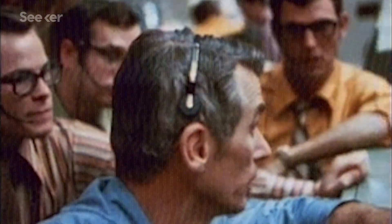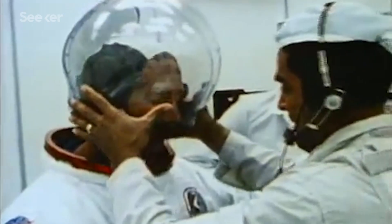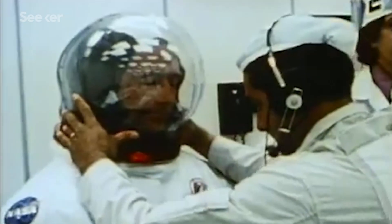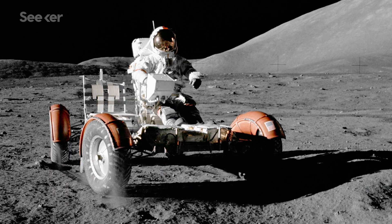Apollo 14 also validated the changes NASA made after the Apollo 13 disaster and demonstrated that spaceflight challenges are solvable. The next missions would build off this momentum, taking exploration capabilities even further, with the introduction of a new way for astronauts to explore the lunar surface.